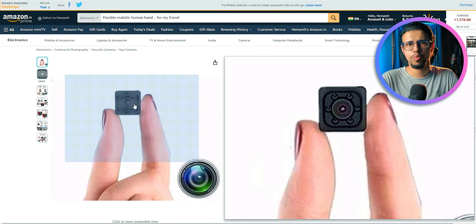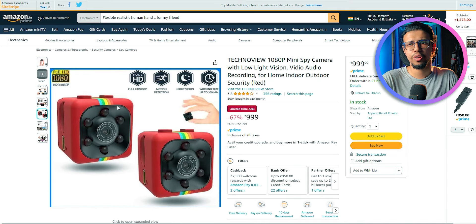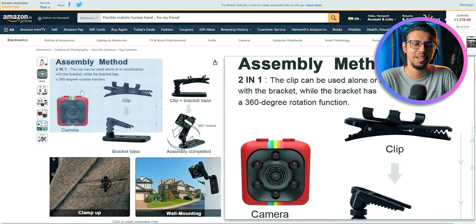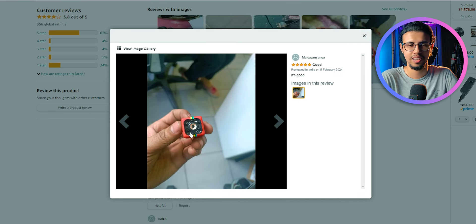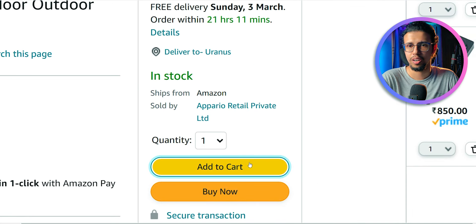Next I found something similar - an even tinier camera. It can apparently do 1080p video with night vision - those must be night vision LEDs. But what's the point of this bright red color with rainbow stripes on it? It's like, hey, I'm a hidden camera, don't look at me. I suppose that's a good thing though - it'll prevent people from misusing it. If it's a bright color you can easily see it. But then what's the point of making it tiny? Maybe I'm thinking too much. Let's just add to cart.